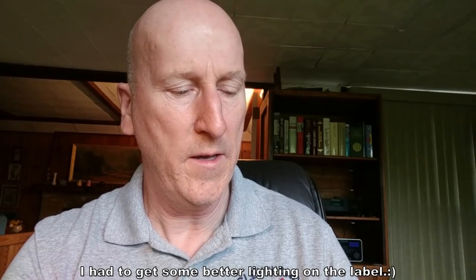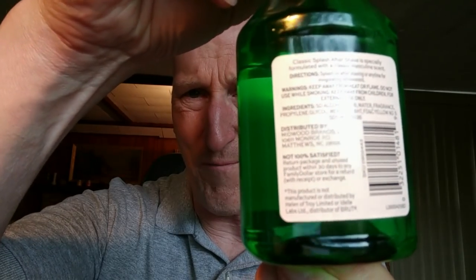It's not made by Brute. The young lady who helped me when I purchased this said, 'Oh yeah, this is Brute — they just put it in this bottle.' No, no, no. They have a disclaimer here that this product is not manufactured or distributed by Helen of Troy Limited or Ideal Labs Limited, distributor of Brute. You can kind of see it there if you want to get a screenshot. So it's not made by Brute for Family Dollar — this is Family Dollar's own formulation. But yeah, it is darn close, and the price is right: $2.15 for this bottle. So I'm going to be using this down the road and I'll let you know how it is.